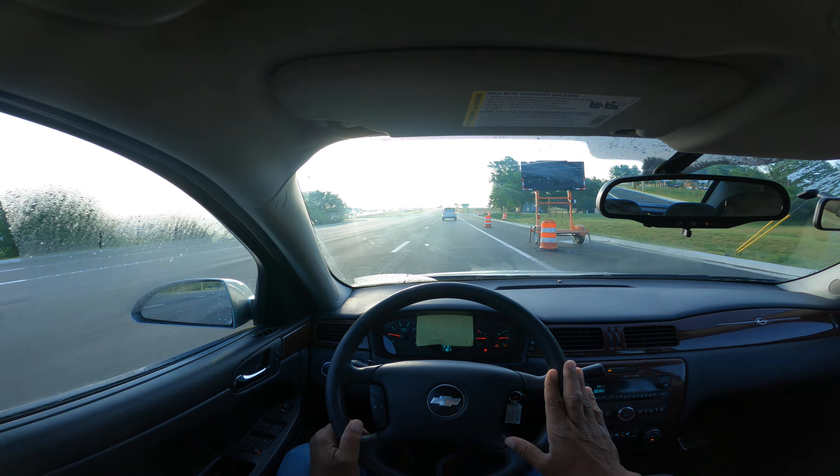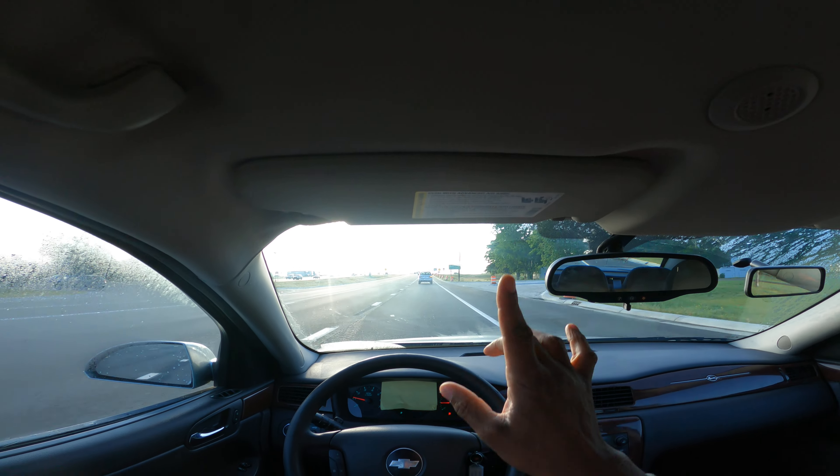It's very bright in the morning, so you might want to consider sunglasses or putting the visor down.